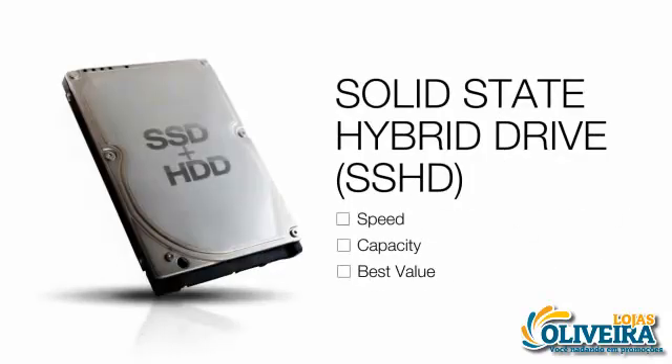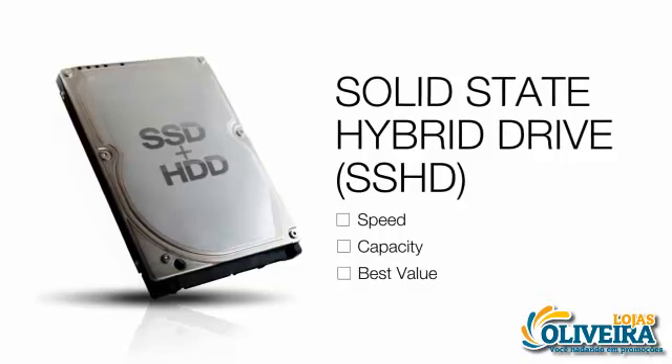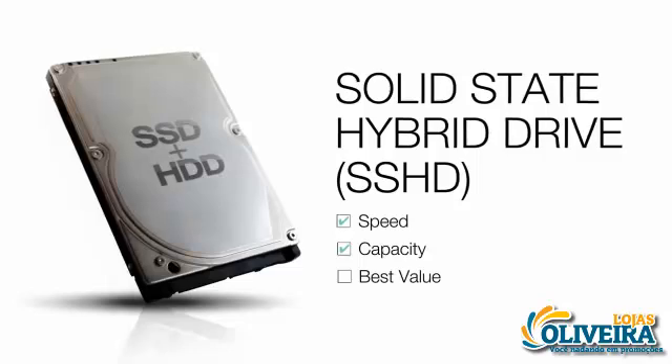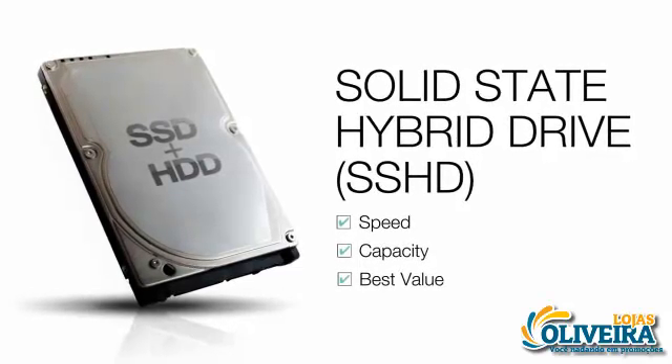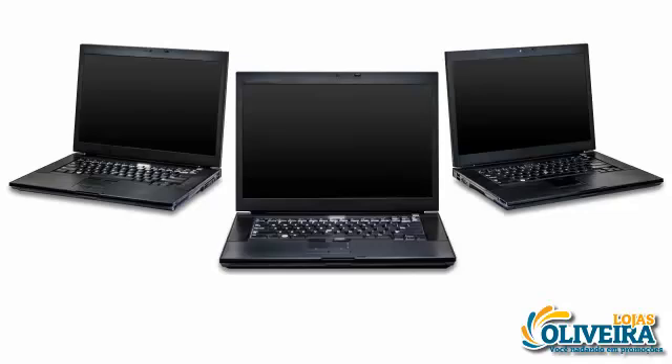The Seagate solid-state hybrid drive, or SSHD, brings them together into one product that combines the speed of solid state and the capacity of hard disk — get the performance you crave and the capacity you need at a price that makes sense.